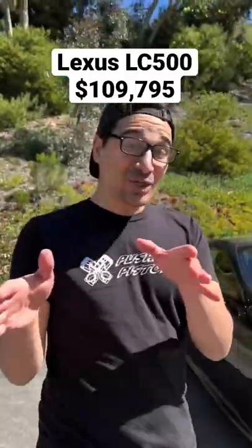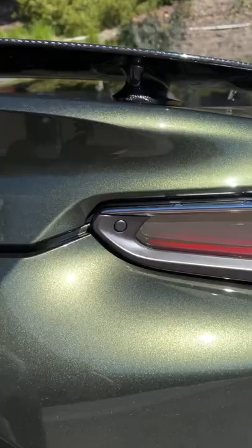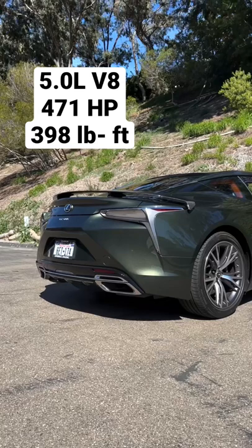I'm going to show you how this Lexus LC500 will be a classic car in 50 years. Starting in the back, you get these infinity taillights which look insane at night. This button opens up your carbon fiber trunk with a carbon fiber wing on it, but the exhaust is even more impressive.